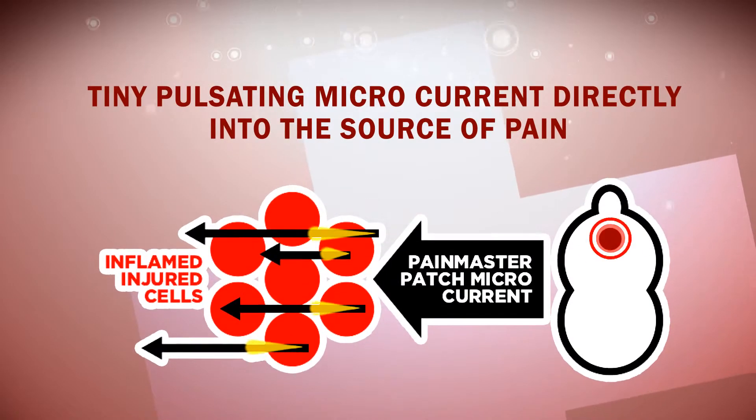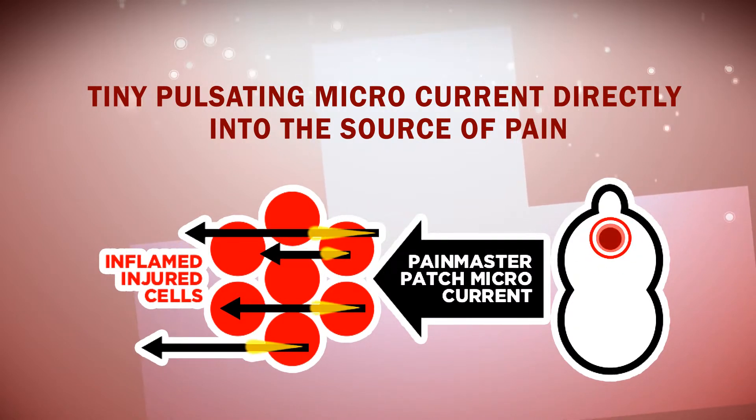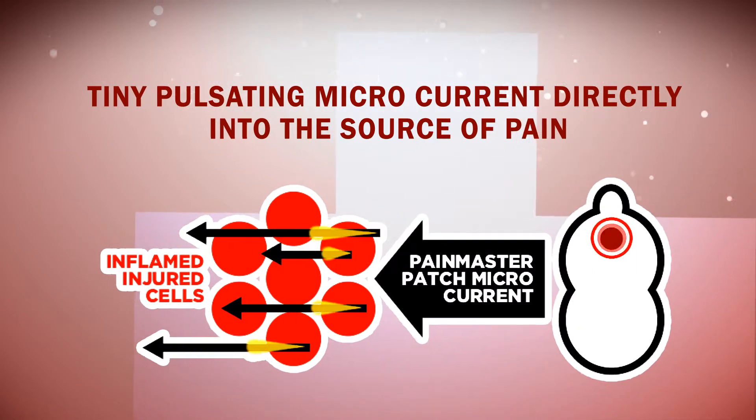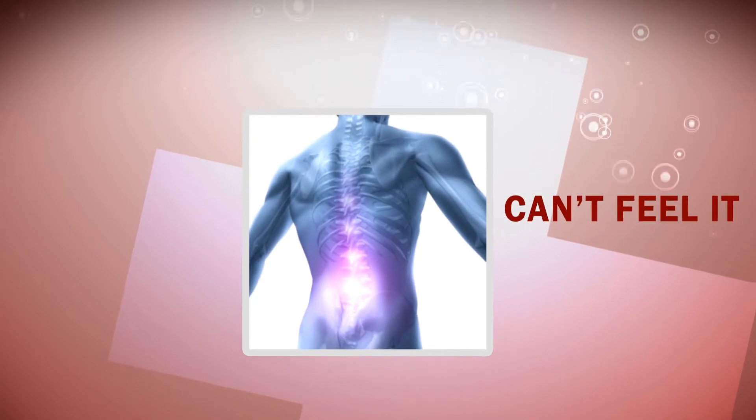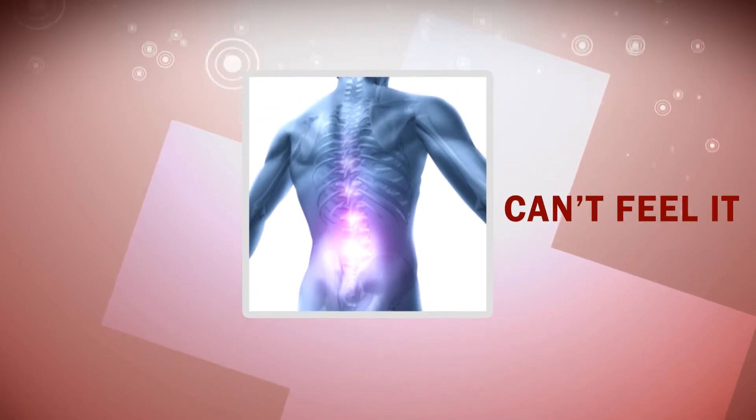PainMaster works by sending a tiny pulsating microcurrent directly into the source of pain. Unlike TENS machines, the current is so small that you can't feel it, so it's completely comfortable to wear under clothes and even when you're asleep.